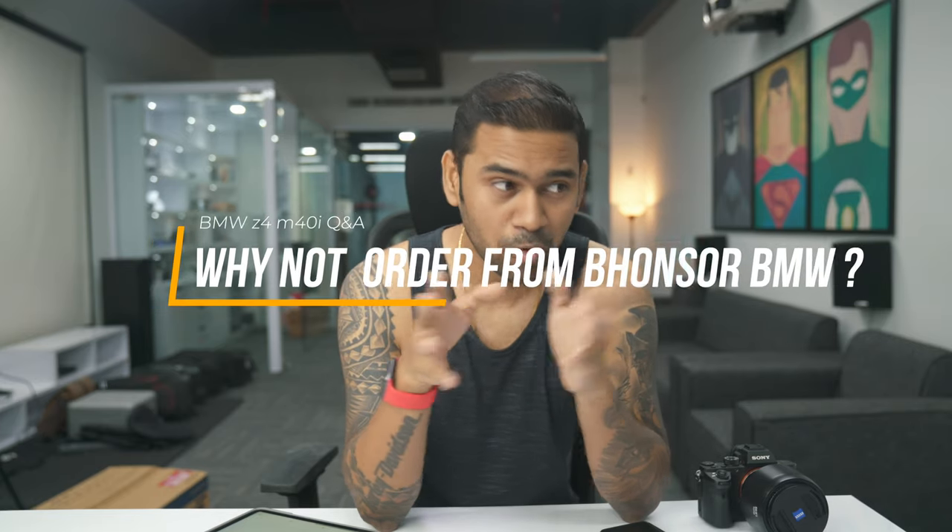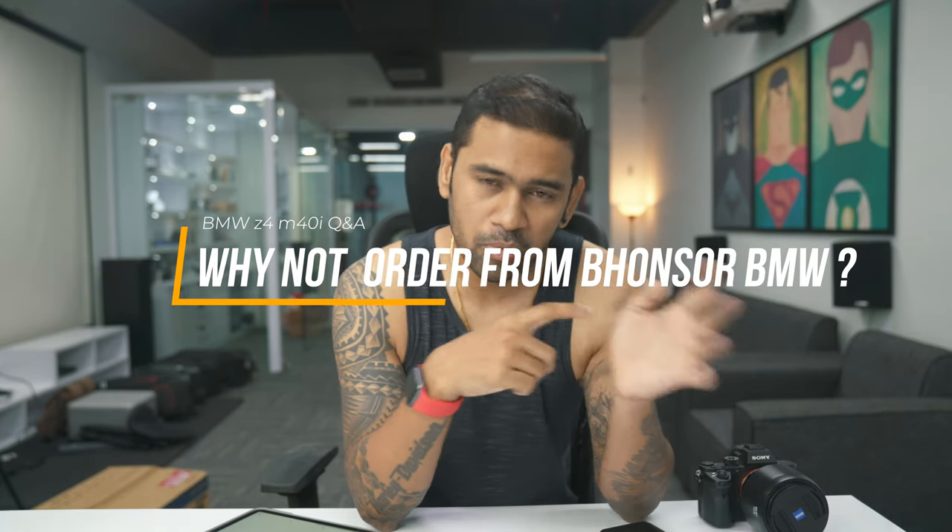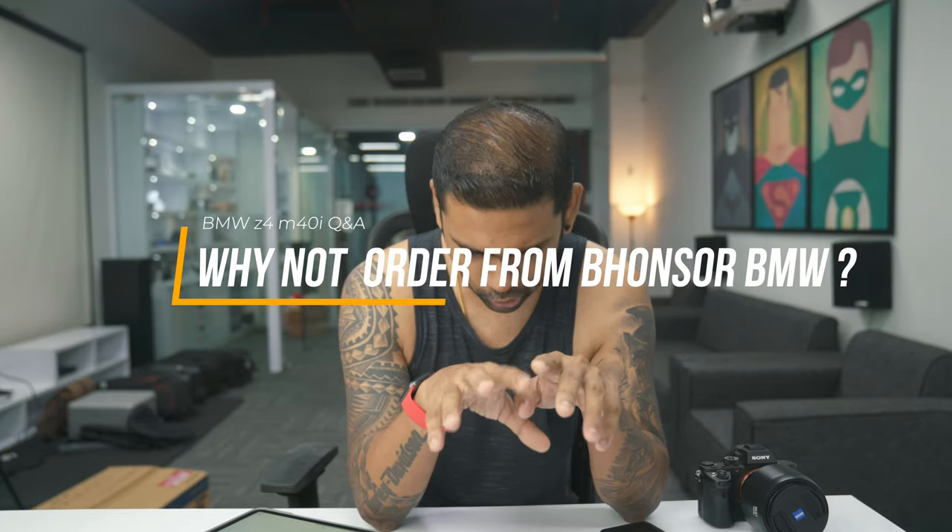Sixth question: why am I not getting the car from the Bhubaneswar OSL Prestige BMW showroom? The thing is, the BMW showroom in Bhubaneswar is not getting any cars in stock. If I had to order from them, I'd have to wait six months and I hate waiting. So I contacted the BMW showrooms in Mumbai — they were getting two stocks, one red and one black — and I went ahead and got the black one.